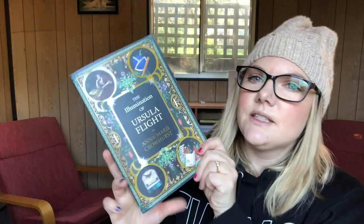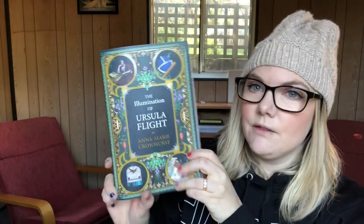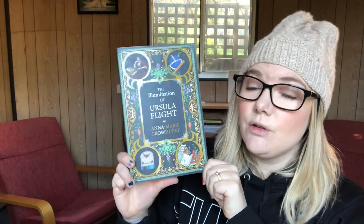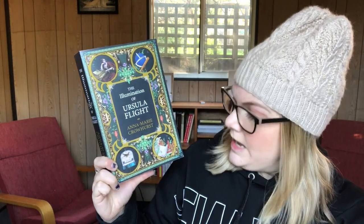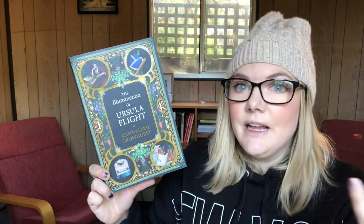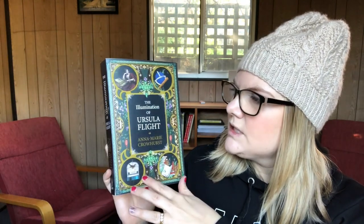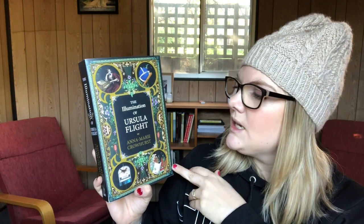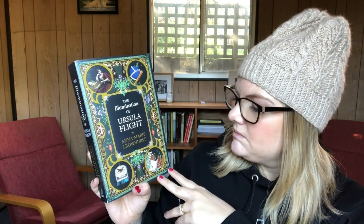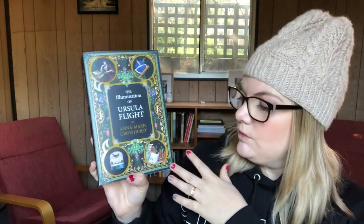The next one is The Illumination of Ursula Flight by Anna-Marie Crowhurst from Allen and Unwin here in Australia. This was a total cover buy for me — I didn't love the book as much as I hoped, it was a three-star read. I liked it but didn't love it, but I still think the cover is very beautiful and very reflective of the ornamental decor of the 1600s when this book is set, and all the elements here reflect different areas of interest for Ursula.